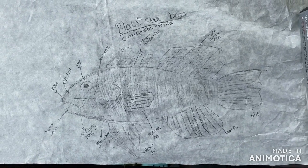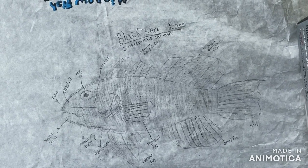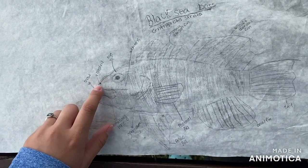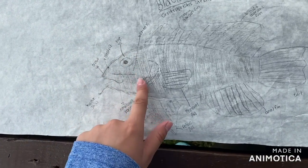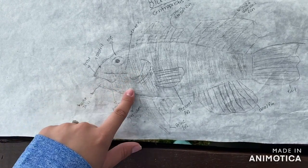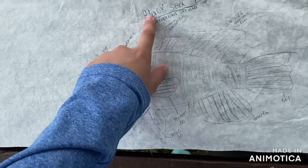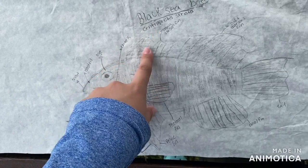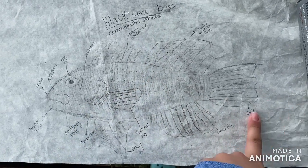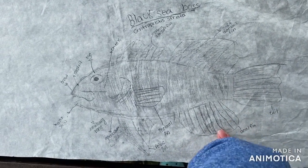This is my scientific image of a black sea bass, scientific name Centropristis striata. Its parts include: the lower jaw, snout and nostril, eye, cheek, maxillary bone, operculum, pelvic fin, pectoral fin, spiny dorsal fin — which is pokey — soft dorsal fin — not pokey — the tail used for swimming, and the anal fin. It's called the anal fin because it's next to its bum, so that's why it's called that!